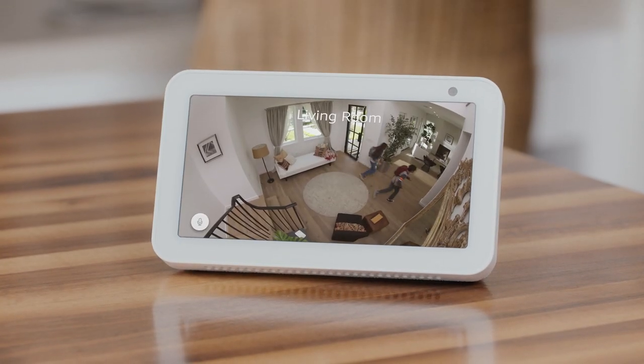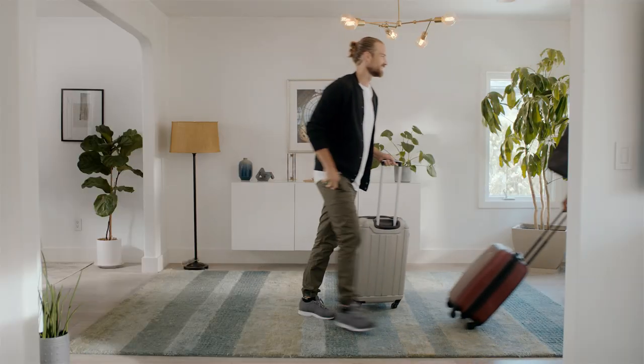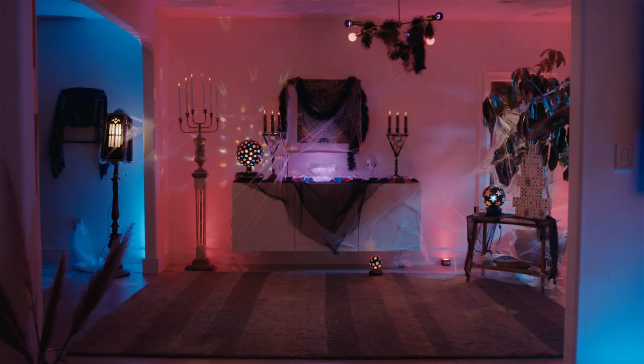Hey kids! Hi Dad! Turn motion recording on when you head out of town. Or turn it off when you don't want to be recorded.